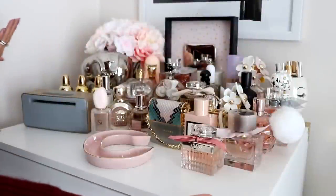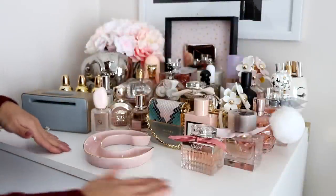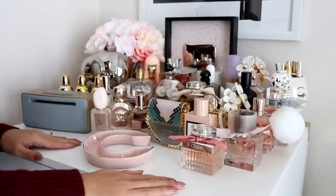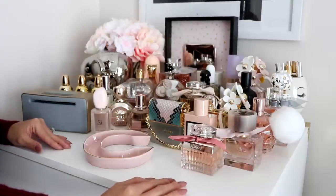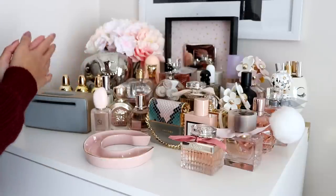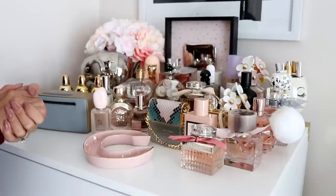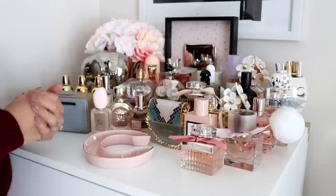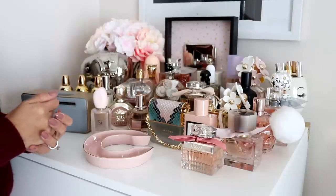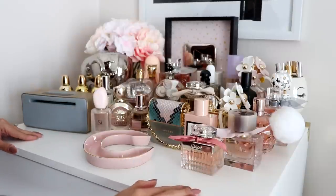Now let's go into my fragrance collection. I keep all of my perfumes on top of this chest of drawers in my room, and I just love having them on display like this — I love being able to see them because I want to use them as much as I can. I love the pretty bottles. That's just how I store them. Now let's get started.